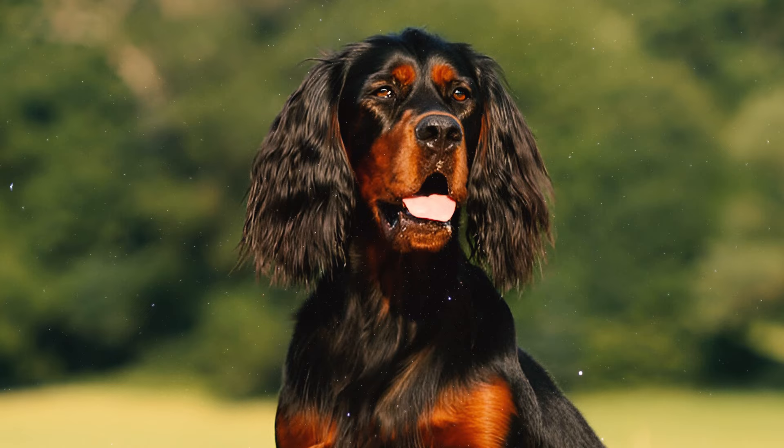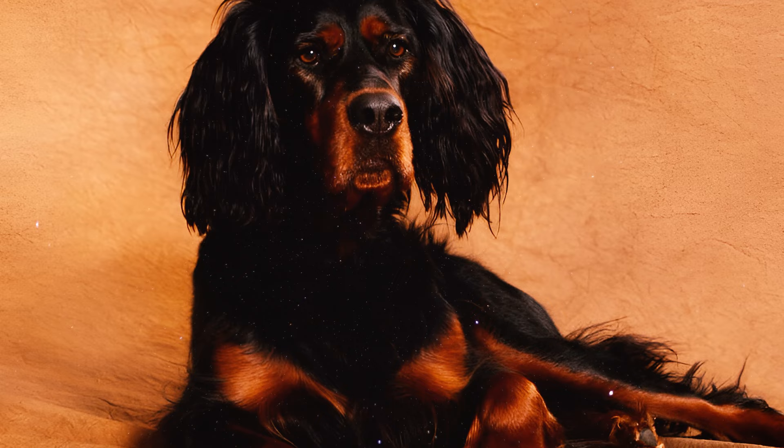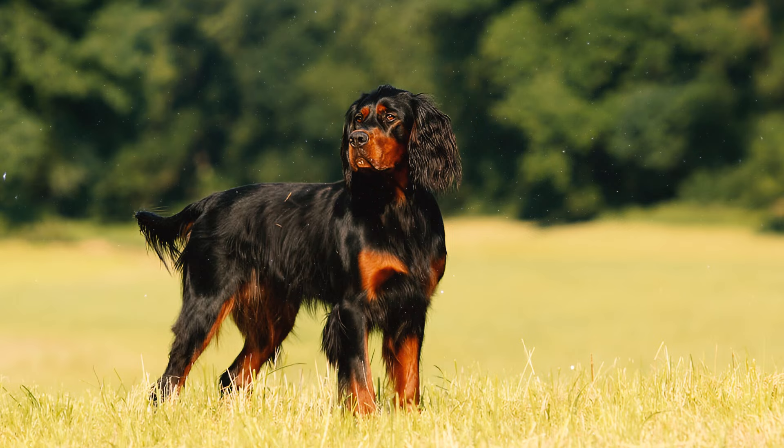Number ten: the devoted Gordon Setter is intensely loyal to their family but cautious around strangers, which makes them an excellent watchdog. With proper training, they remain mannerly and eager to please, but can become dominant if not provided with consistent guidance.